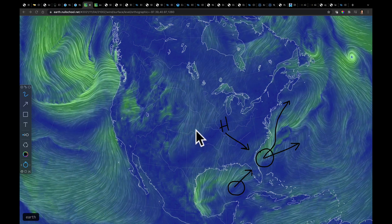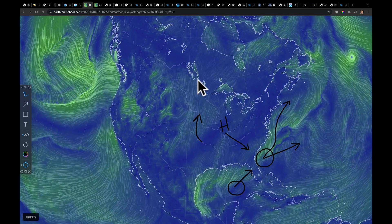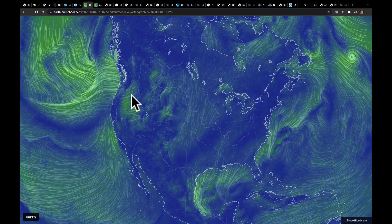On the back side of this, as the flow comes out of the south and west, we're starting to push those above-average temperatures back up into this area. We're also getting those very strong winds out in the western part of the United States as well.